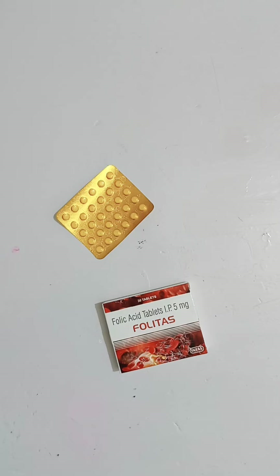This tablet mainly helps with body anemia. It is a dietary supplement and antioxidant. You can use it for weakness, nutritional deficiency, and vitamin deficiency.